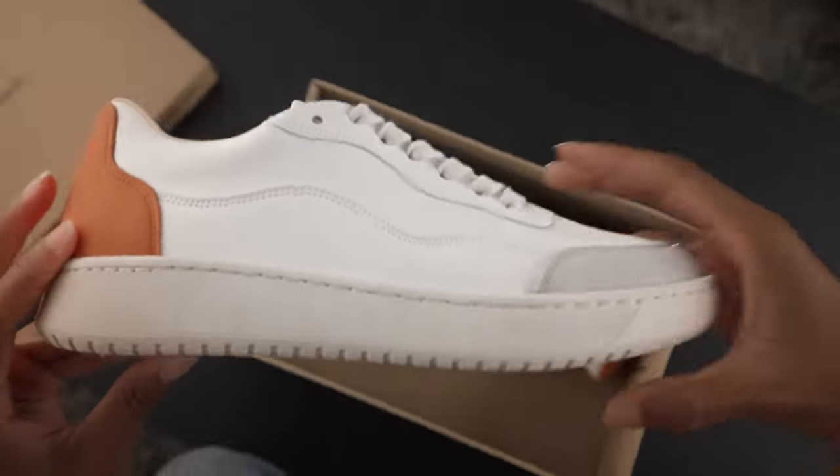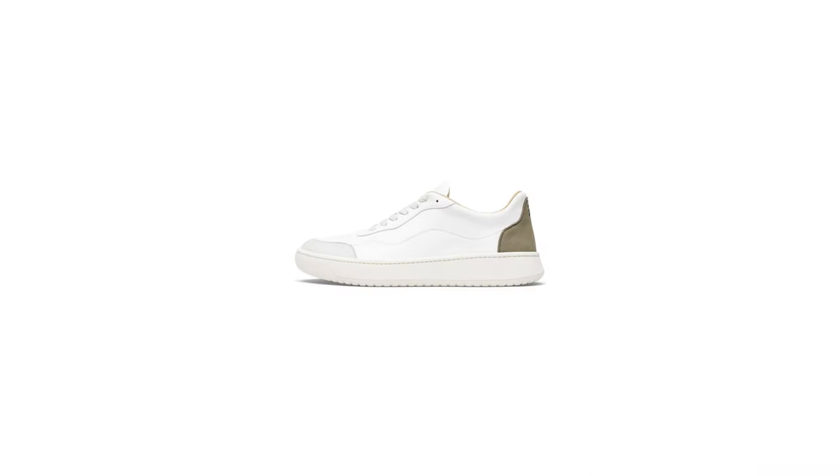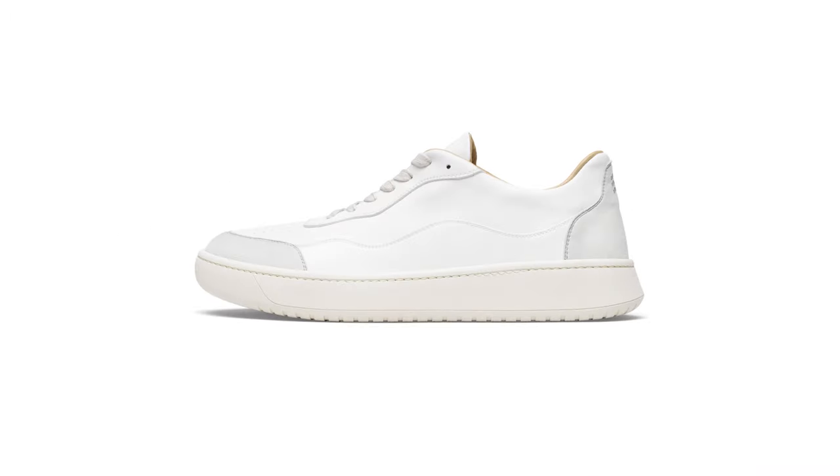What if your next pair of sneakers looked good, felt good, and were fully recyclable? Introducing the Allrounder Sneaker by New Movements.